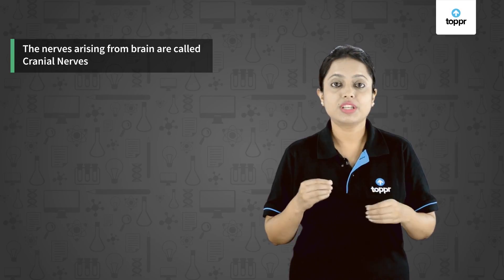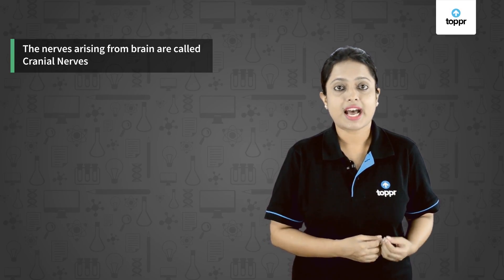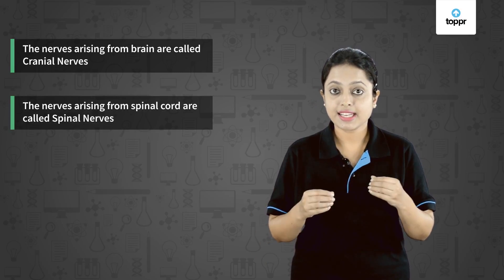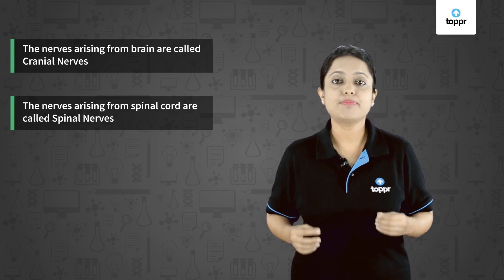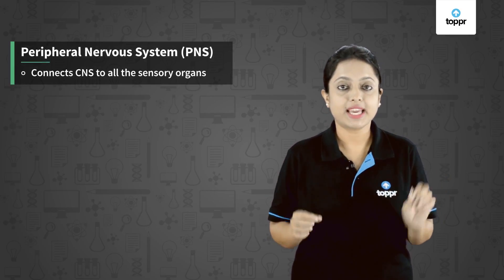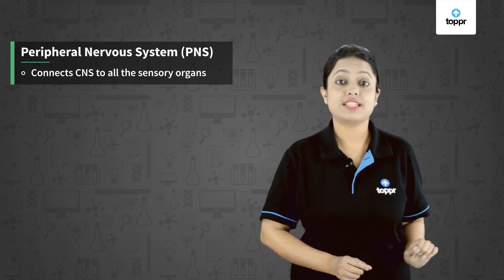The PNS consists of nerves from the brain — the cranial nerves — and nerves from the spinal cord — the spinal nerves. It connects these cranial and spinal nerves to all the parts of our body. The main function of the PNS is to connect the CNS to all the sensory organs.